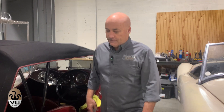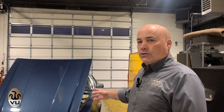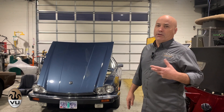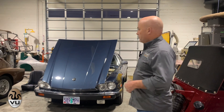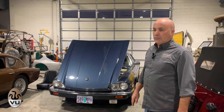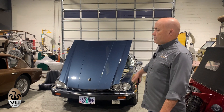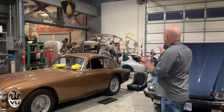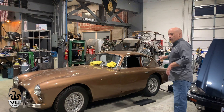Just a Jaguar XJS — one of our customers bought this car. It's a low-miles car — 12,000 miles. We did a five-speed conversion on it and he's got some miles on it now, so we're just doing some finish work on that.